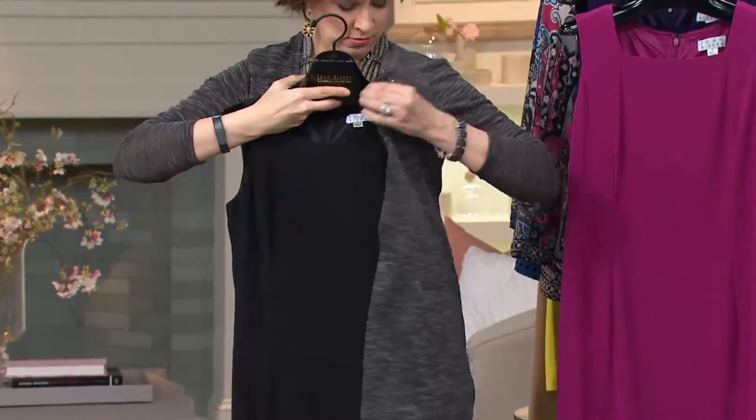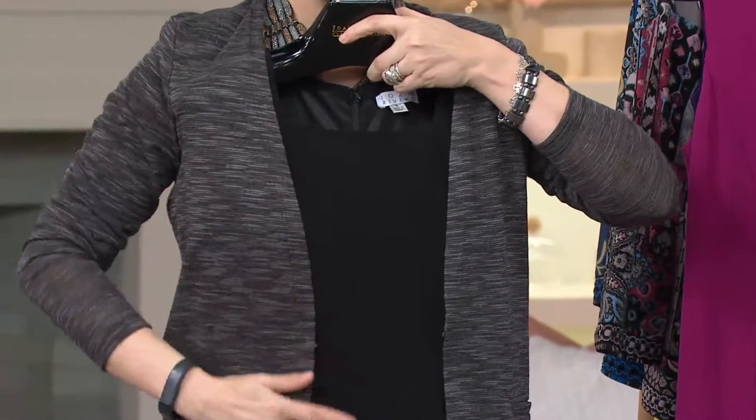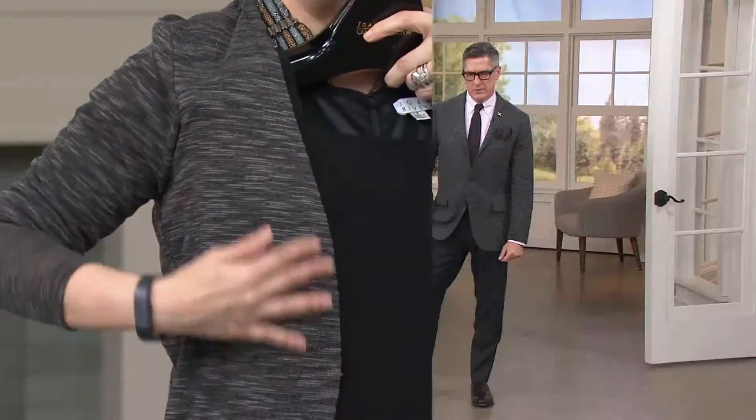So now the charcoal cardigan that I have on — over the black sheath. Wouldn't that be pretty? That'd be absolutely stunning. And then gray pearls. I keep seeing gray pearls with the charcoal — it'd be so pretty. Really, really pretty. So you could just put this on and have a whole other outfit.